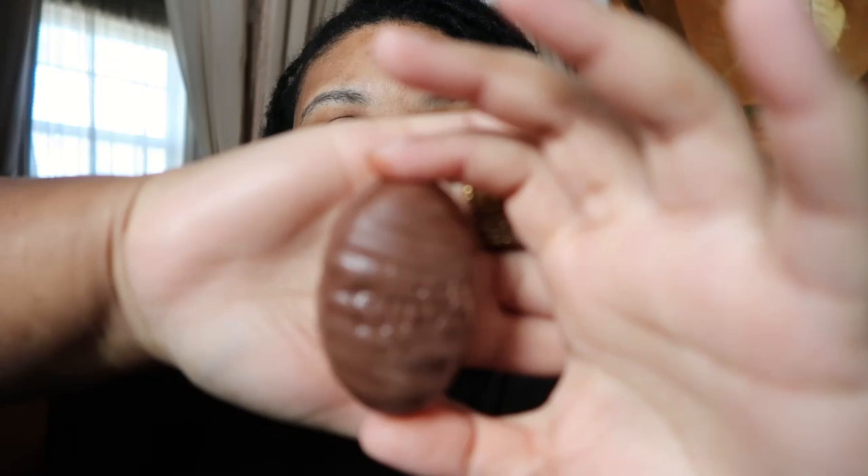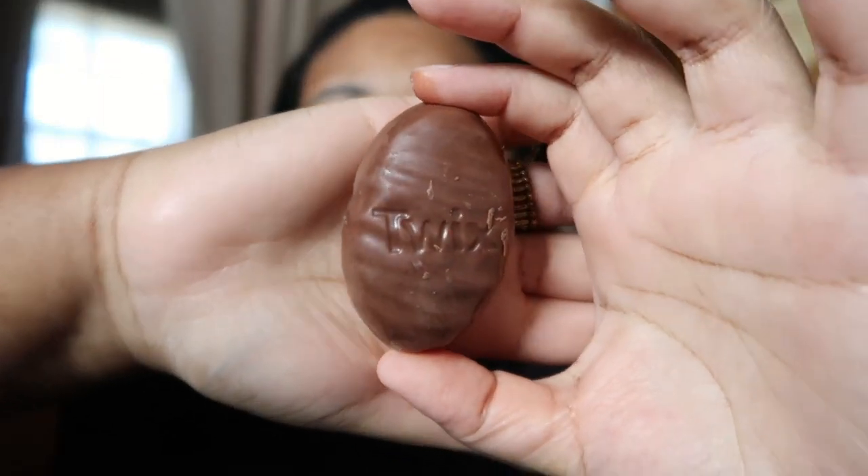This is what the Twix egg looks like — my hands are full of so much chocolate, I'm going to wash my hands after this video. It's not as decorated as the Snickers egg, which is kind of funny and weird because the Snickers egg was so decorated. Let's give it a taste.